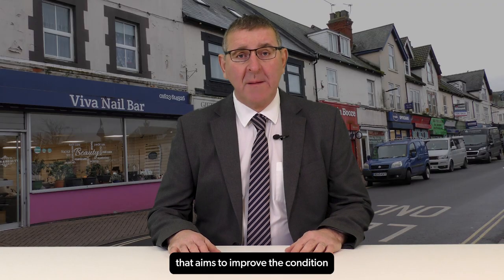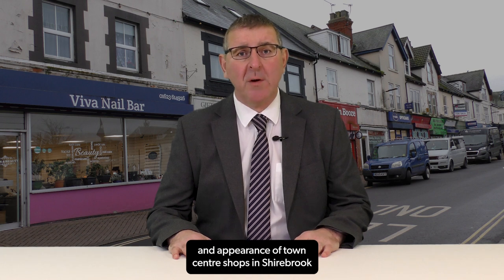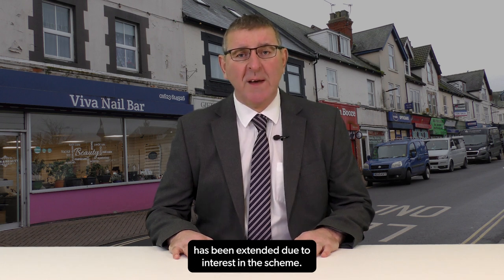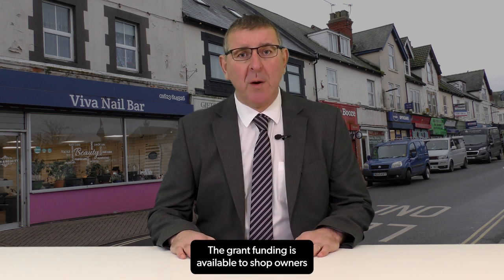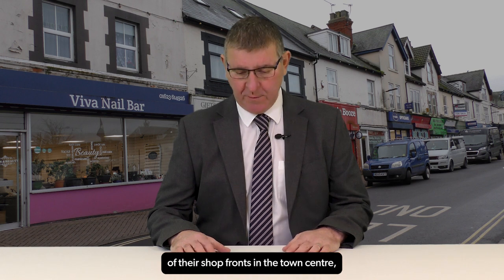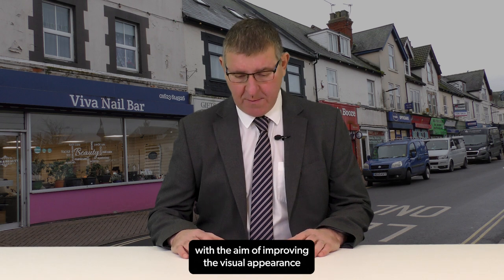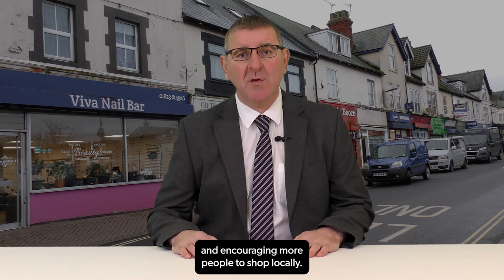A grant-funded project that aims to improve the condition and appearance of town centre shops in Sherbrooke has been extended due to interest in the scheme. The grant funding is available to shop owners and tenants to contribute towards a replacement of their shop fronts in the town centre, with the aim of improving the visual appearance and encouraging more people to shop locally.